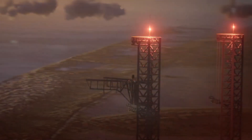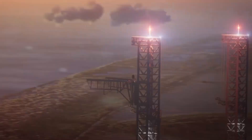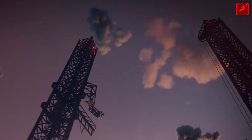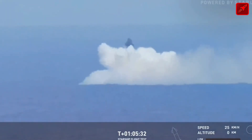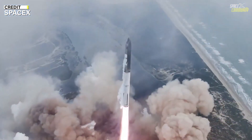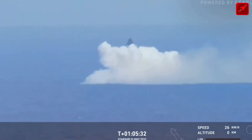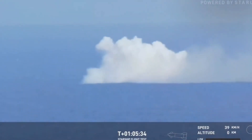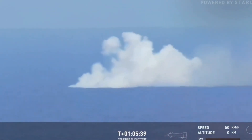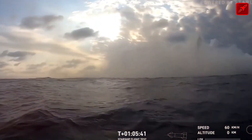Once work at Pico Torino is complete, Perseverance will set out for its next destination, which, based on orbital data, suggests this location may feature layered light-toned bedrock that could hold valuable insights into Mars' ancient climate. On the way, the rover will pass through Lookout Hill, a high point offering breathtaking views of Jezero crater and the surrounding terrain, as well as a preview of the distant landscape to the west.